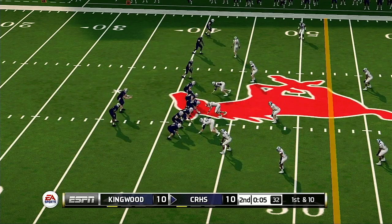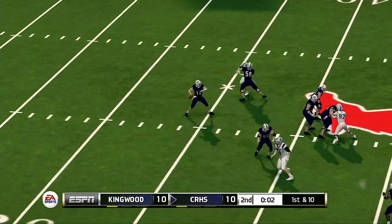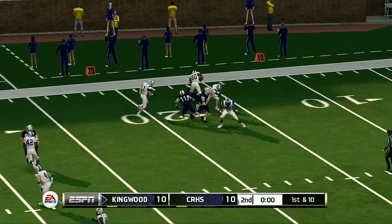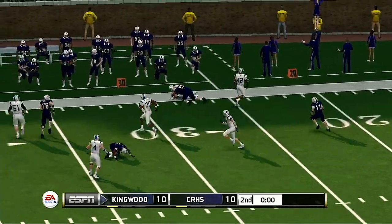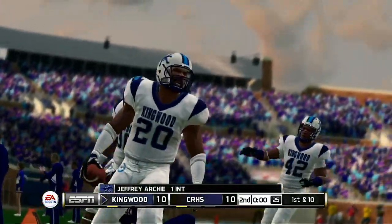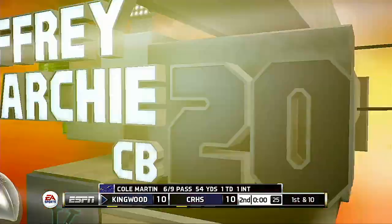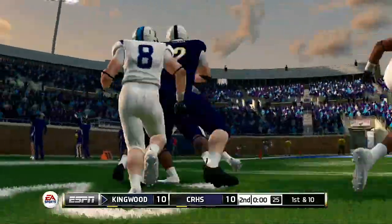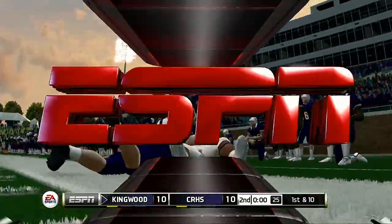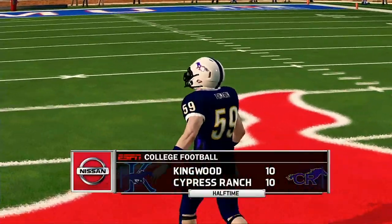From their own 42-yard line, first down — let's see if the quarterback heaves it up there. He throws it deep and it's going the other way — it's the senior corner. Missed tackle. So we've played two quarters and it's a 10-10 tie in this game.